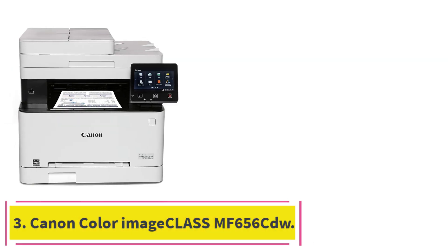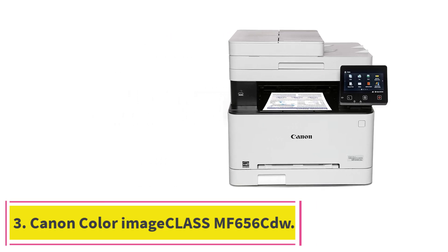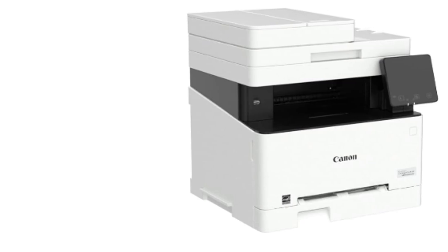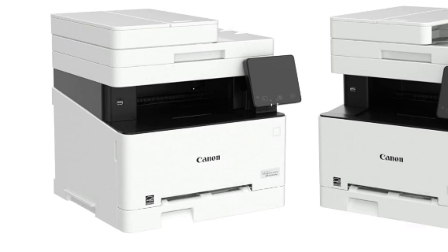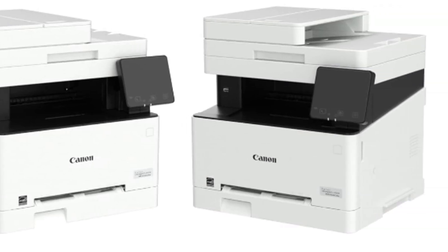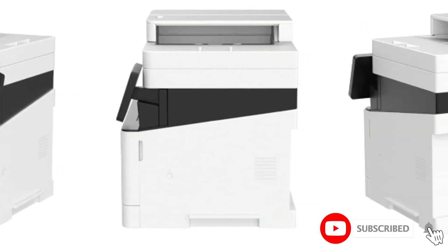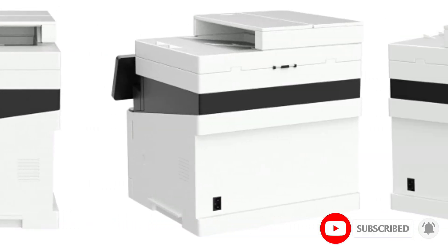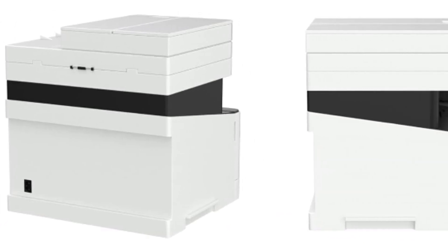At number 3: the Canon Color Image Class MF656CDW. This is a beast of a printer, but nowhere near the size of an industrial office printer. However, if you have a ton of printing to do running a small business or home office, then this is the workhorse you'll want. It's a well-reviewed printer that accentuates speed and high-capacity printing in toner storage.